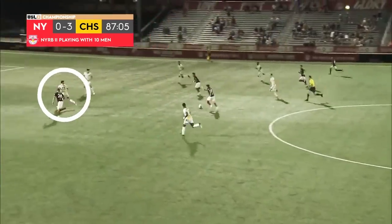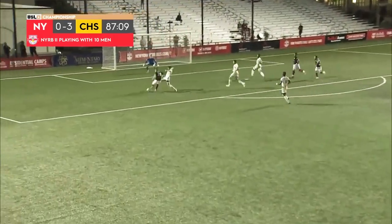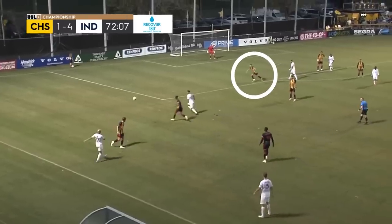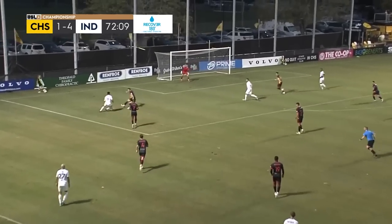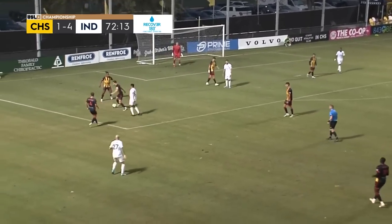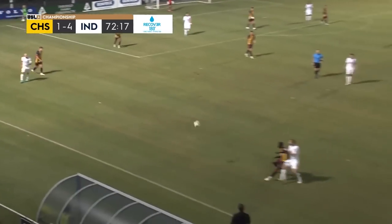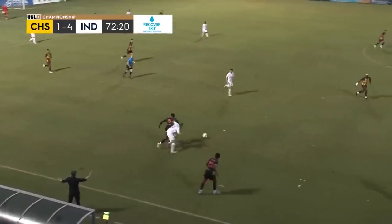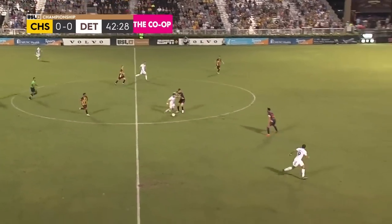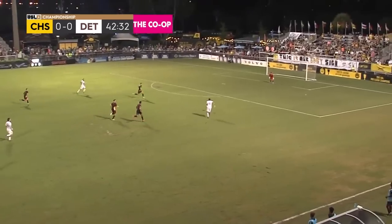Against one of the top four teams in the Eastern Conference in Memphis 901 — this one rolled over to Ryan. Ryan with the left footed shot, it's deflected wide. He's had a good game, this right back for Charleston Battery, has the assist on Williams' goal. He had mentioned about his club last week as they played well from start to finish.